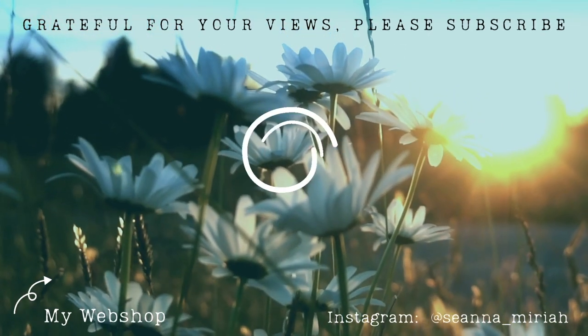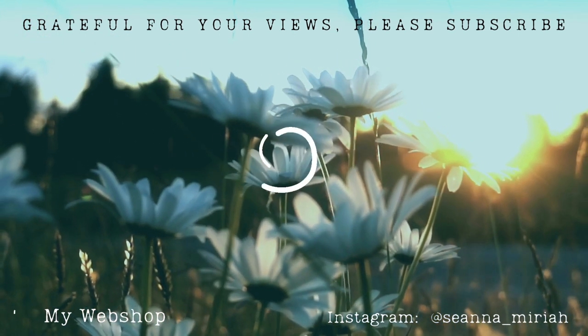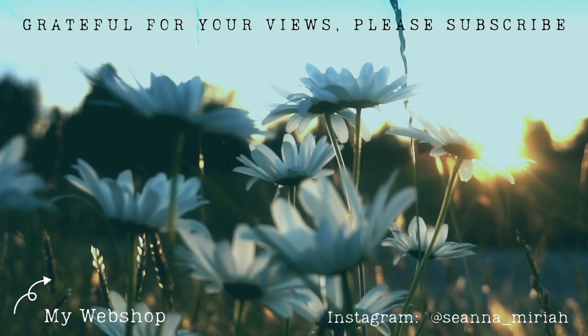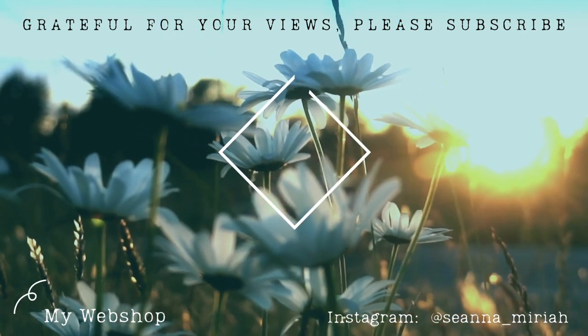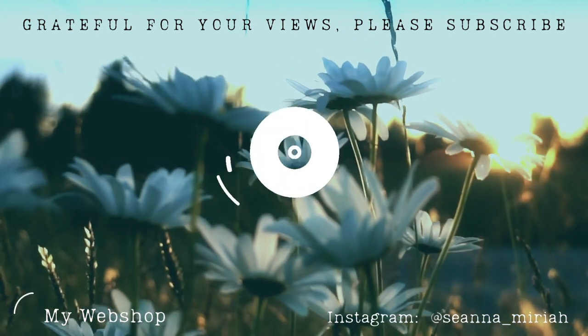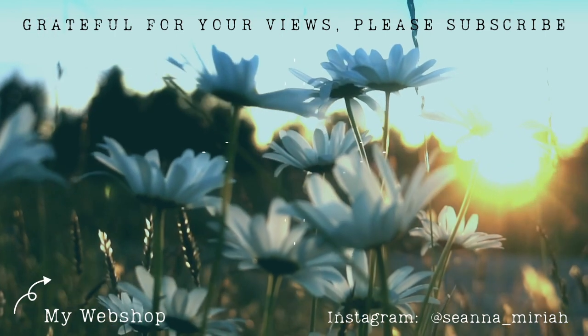I hope you guys enjoyed this video. If you did, feel free to give it a thumbs up — no pressure. Subscribe if you'd like. And otherwise I will see you guys on the next video, whatever it is. Bye.